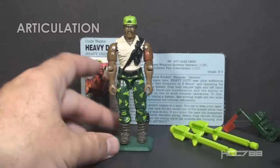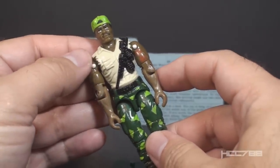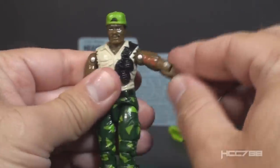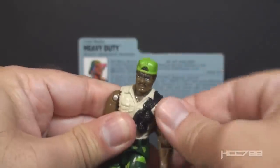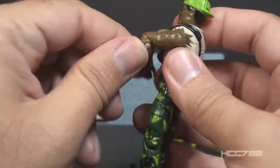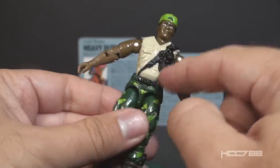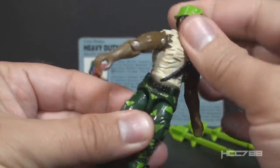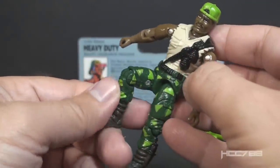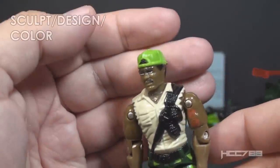With the accessories out of the way, let's take a look at the articulation on Heavy Duty. He had the articulation that was standard for GI Joe figures well before 1991 — he could turn his head from left to right and look up and down, swing his arm up at the shoulder and swivel all the way around, and had a hinge at the elbow allowing about 90 degrees of bend. He had a swivel at the bicep. This was an O-ring figure, held together with a rubber O-ring, which allowed torso movement. He could move his legs apart, bend at the hip about 90 degrees, and bend at the knee about 90 degrees.